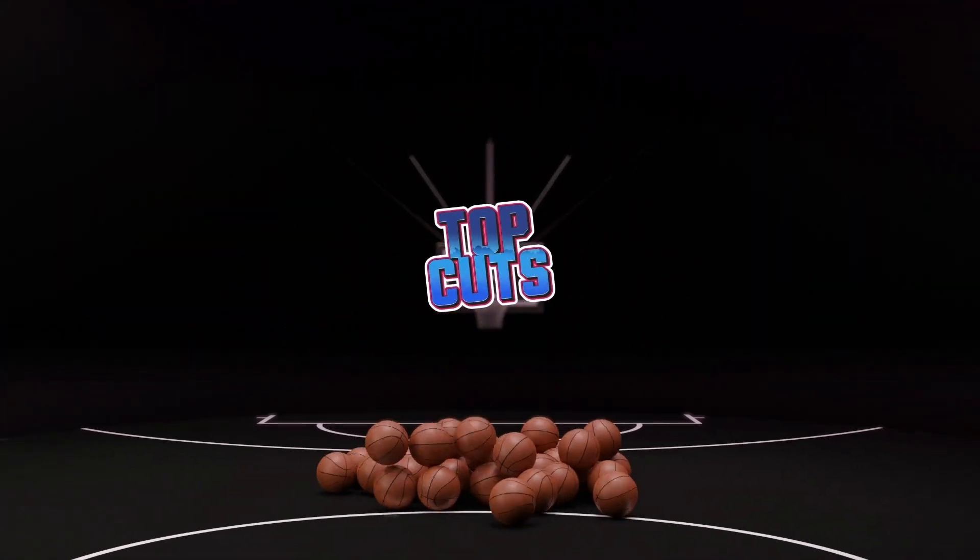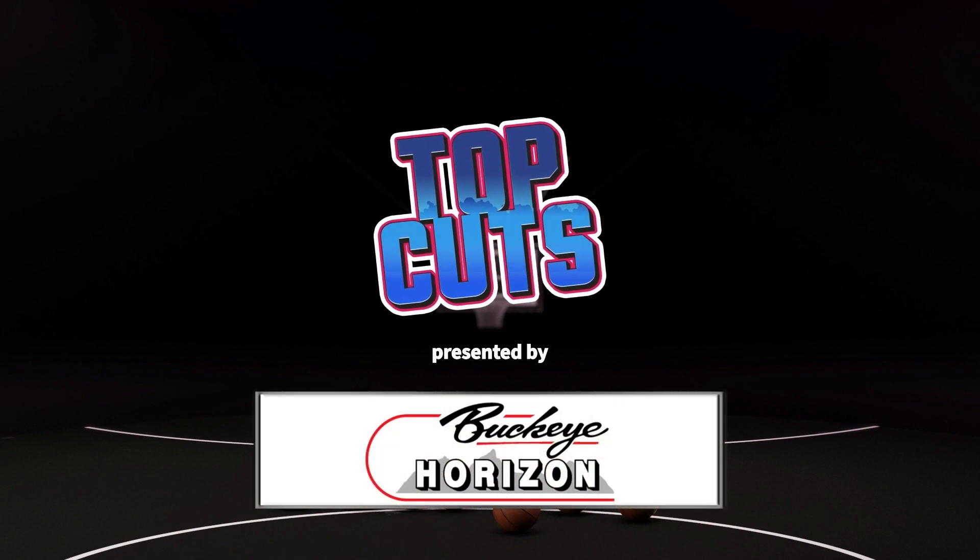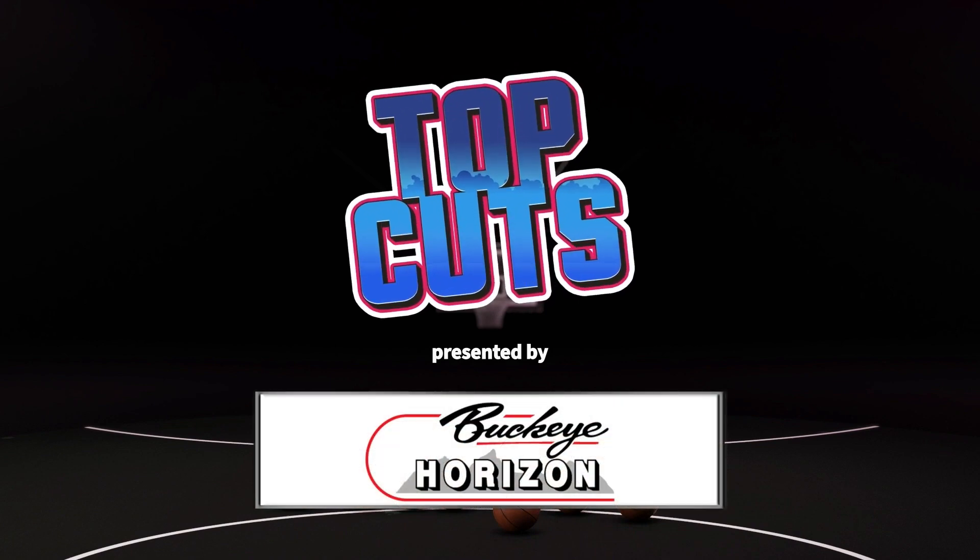Here they come, your top cuts of the week, all exclusively presented by our good friends at Buckeye Horizon.